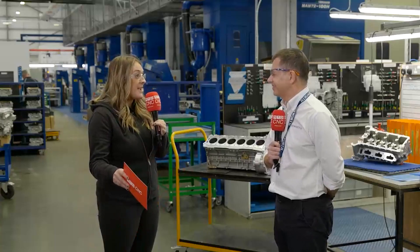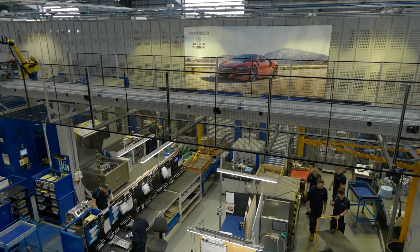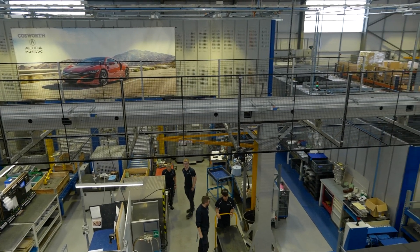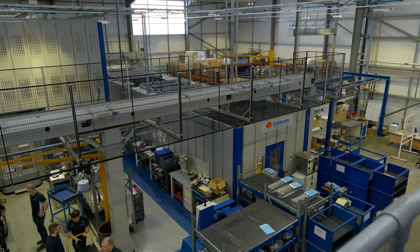Your company's changed quite a bit over the years — and with that, what is this system behind us? It looks absolutely fantastic. So the system behind us is from FastEMs; it's a flexible manufacturing centre. We installed this in 2015 to support that dream of moving into manufacturing for our customers.